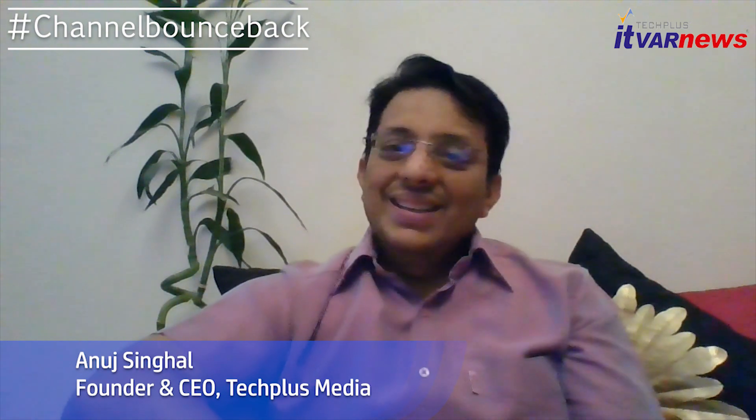Hi, this is your friend Anut Singhalo on Channel Bank Back series, an initiative to empower channel partners. So today I'll be sharing my thoughts around how channel can improve profit margins.